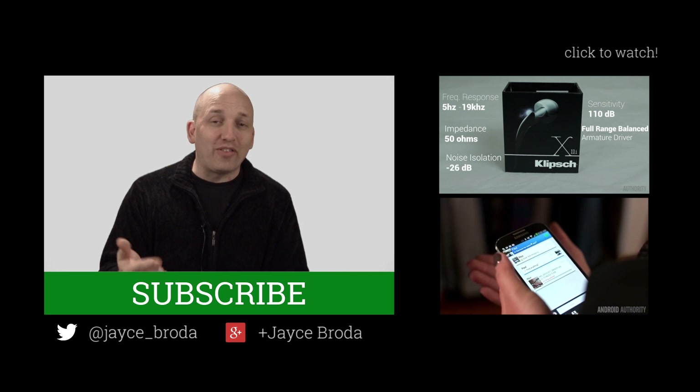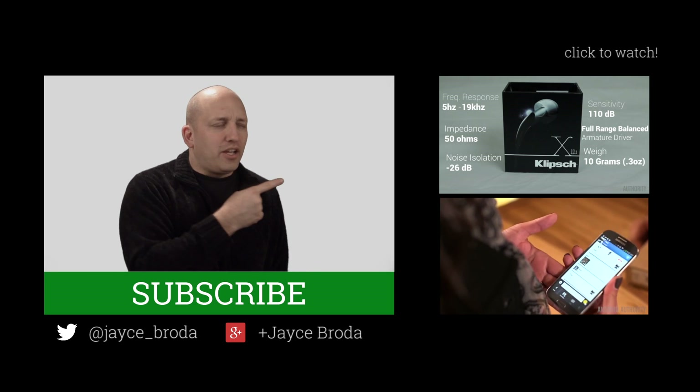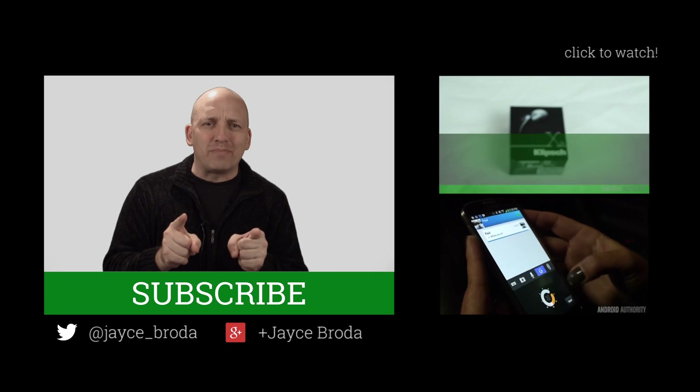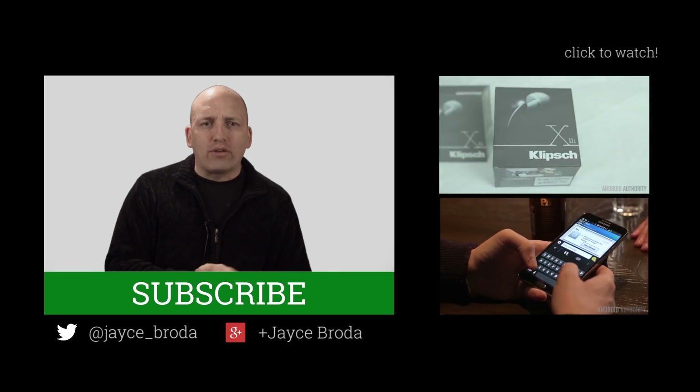I can't respond to all of them, but I do read every single one of them, even the cruel ones. Don't forget about my brothers in Android — Josh, Joe and the Tech Ninja, Kevin, and Christopher is back. And I shall see you next show on Android Q&A.